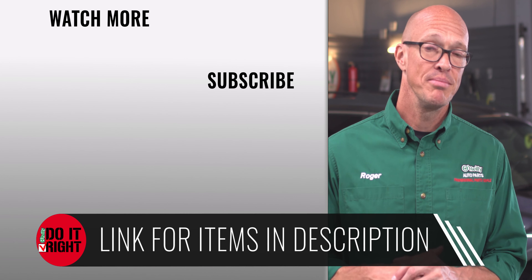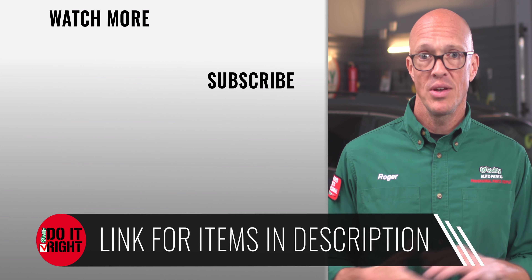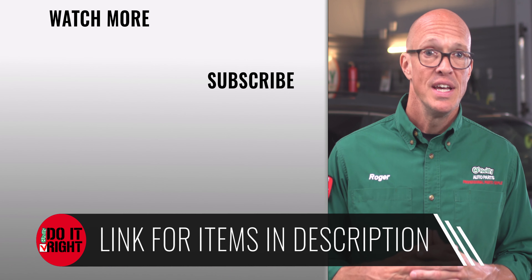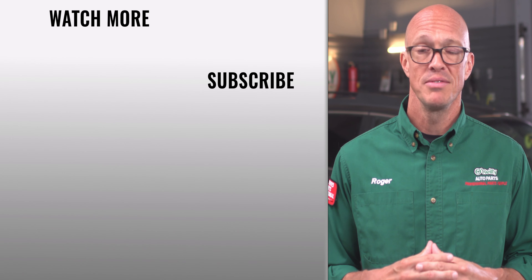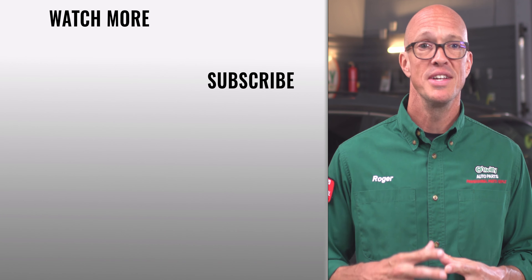Consider this list a starting point and fine-tune it to what you're driving and what winters are like where you live. If you have any questions, stop by an O'Reilly Auto Parts store or reach out to us on social media. We'd love to help. See you again soon.